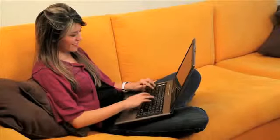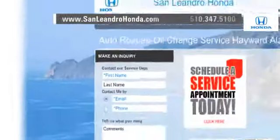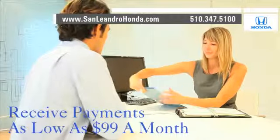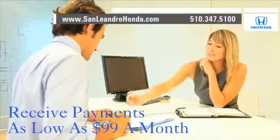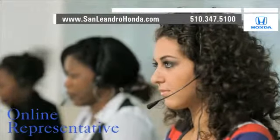And visit our virtual dealership at www.sanleandrohonda.com while you're there. Receive payments as low as $99 a month. Speak to an online representative to answer your questions now.